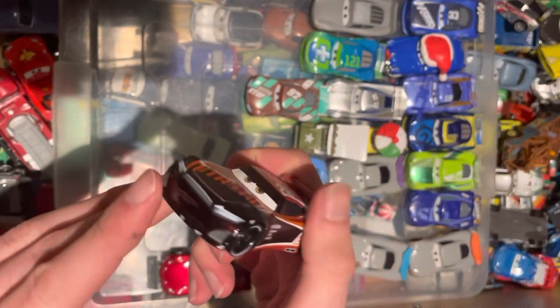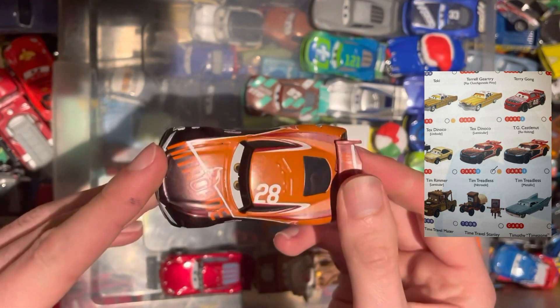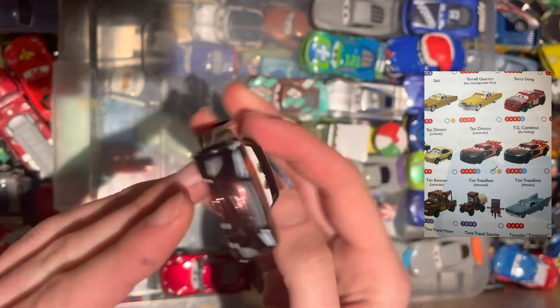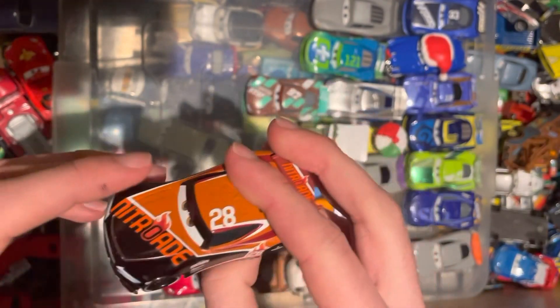Here we have Tim Treadless — this is the Nitroid number 28. Another next-gen car from Cars 3 to add to the list.